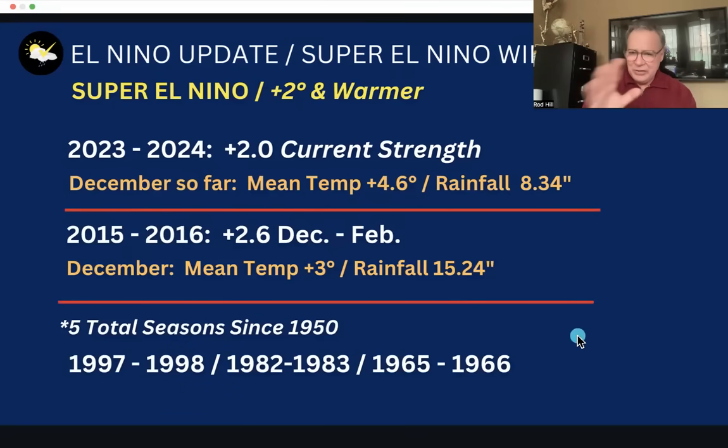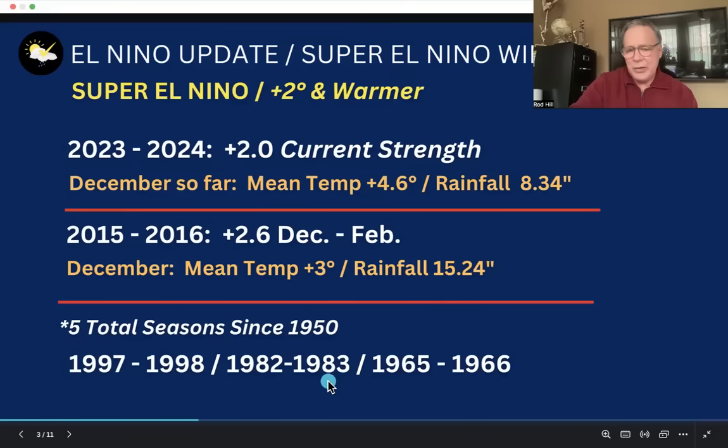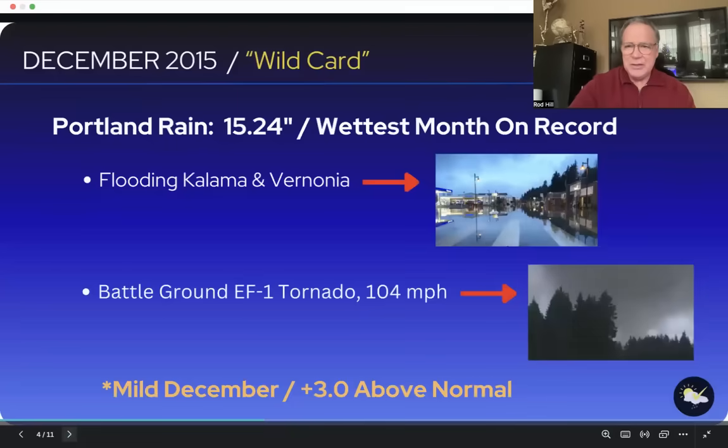The other super El Niño winter seasons since 1950 were 1997-98, 1982-83, and 1965-66. So again, we've only done this five times since 1950. There's limited data because I've only got five years of comparisons.